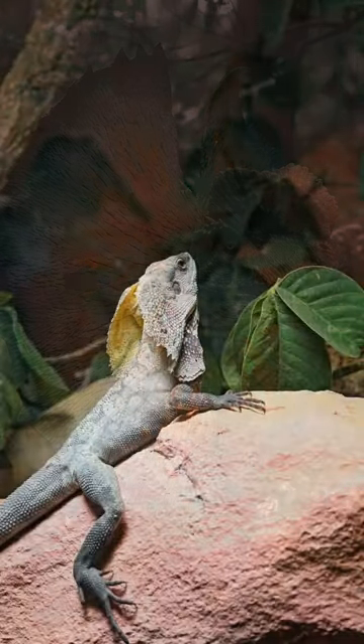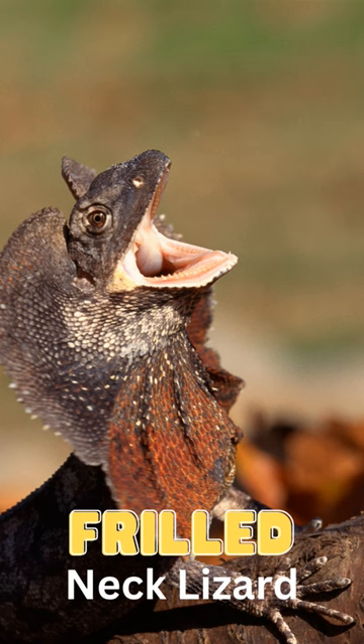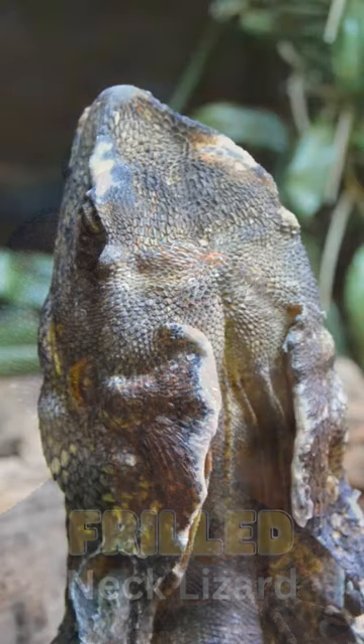They are arboreal and spend around 90% of their time up in trees. They can grow up to 90 centimeters long, or 38 inches, and weigh about 500 to 900 grams.